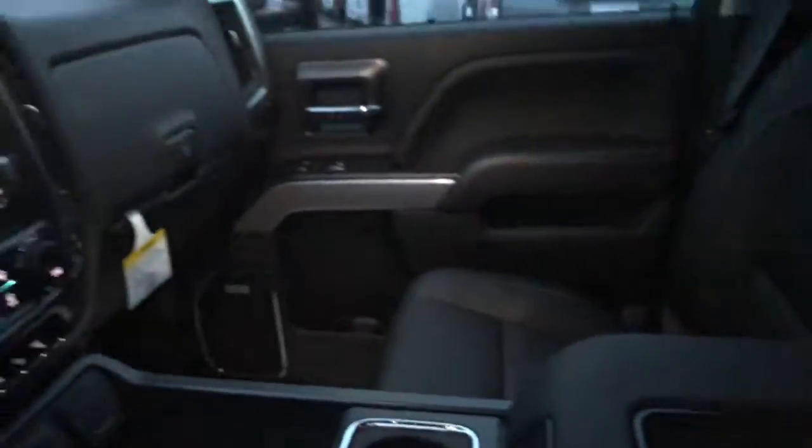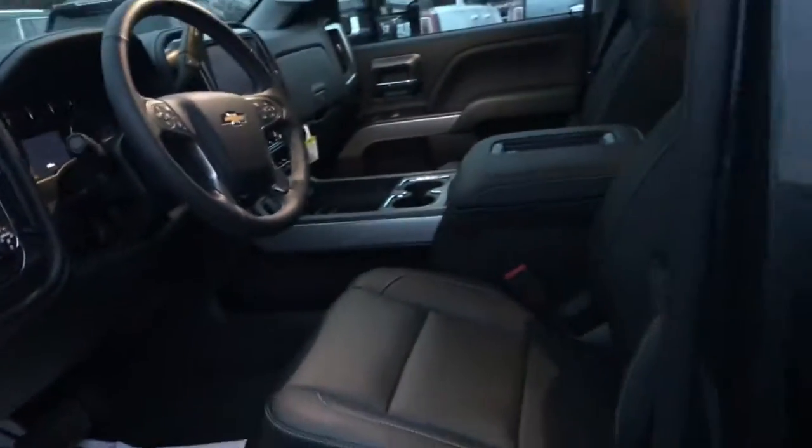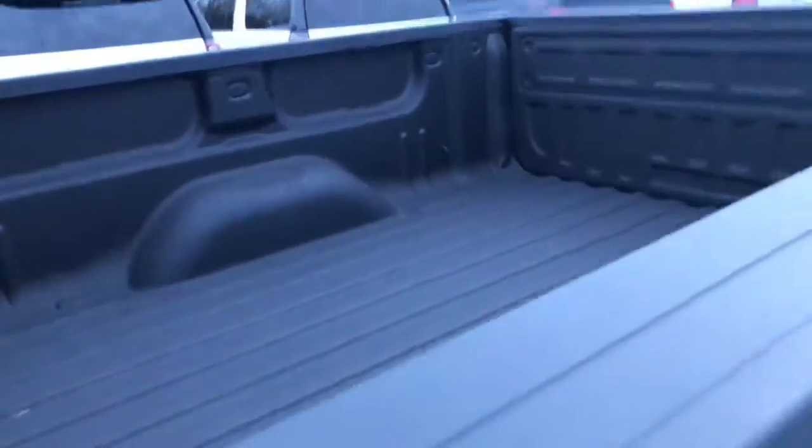It's already got the weather mats inside, seats are fully powered — it's an LTZ, so it's going to come loaded with all your bells and whistles. I'll give you a quick look in the back — sorry for the spray-in bed liner.